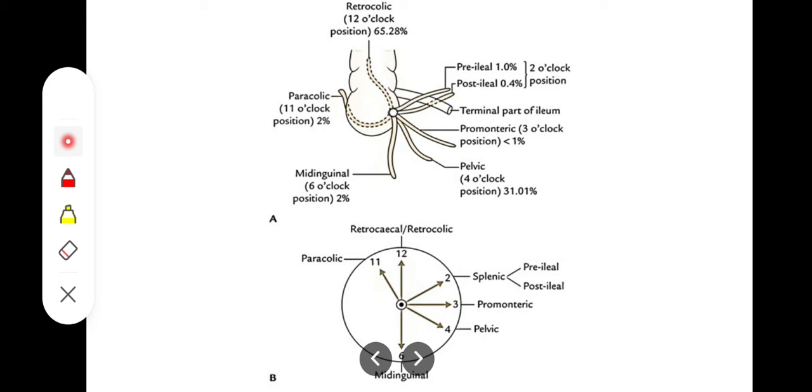In the post-ileal position, the appendix is lying behind the ileum, and that is the most dangerous type of location of the appendix. The 2 o'clock position or the post-ileal component of the 2 o'clock position is the most dangerous of all conditions of appendix, because it can be compressed by the ileum — by a loaded ileum.